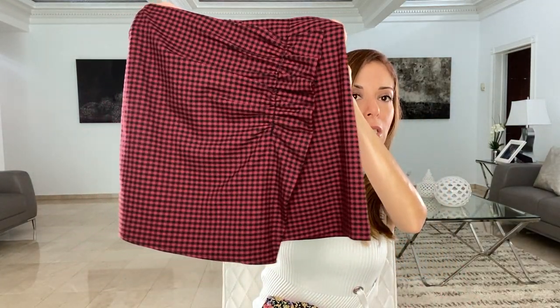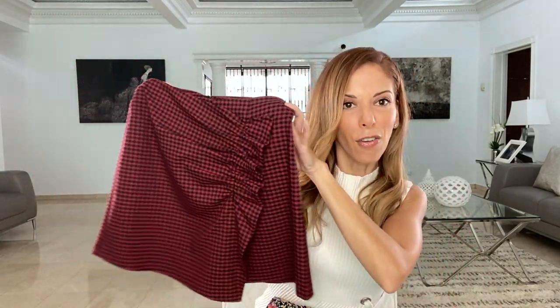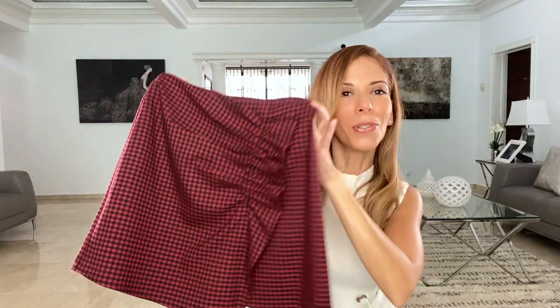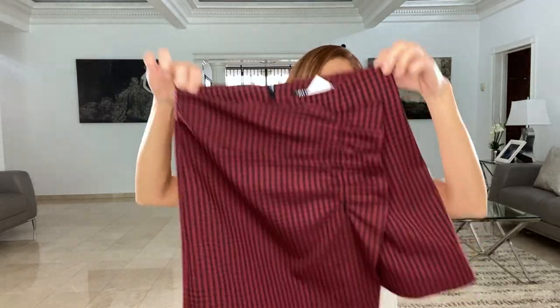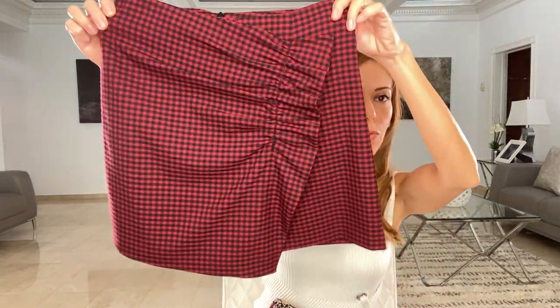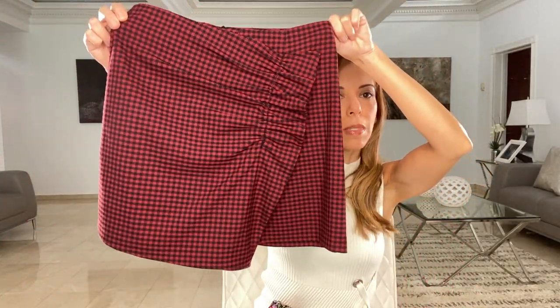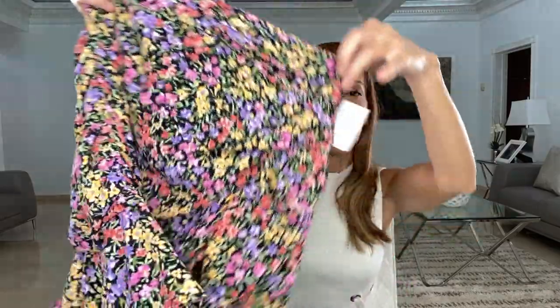Another thing I always think about with combat boots is plaid. So I saw this plaid skirt — they also have it in a dress. It looks so Christmassy, but with a combat boot it gives it that naughty school girl look, like the wild rebel who wears her school uniform with combat boots. This piece is also $35.90, and it's actually a skort — shorts with a ruffle detail in the front and that beautiful checkered pattern. The floral skirt also has a ruffle in the front.